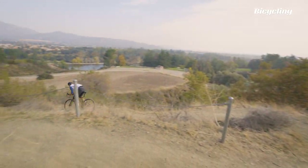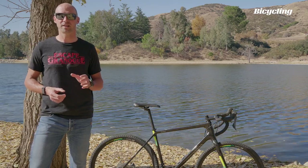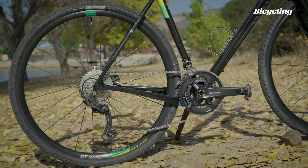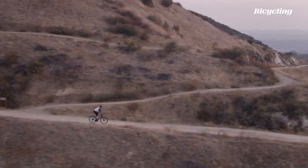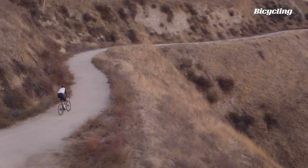It also has great vertical compliance due to Salsa's proprietary Class 5 vibration reduction system, which they call VRS. It pairs wishbone-shaped seat stays with flattened chain stays to remove road vibration in the rear. The Warbird is compatible with aftermarket suspension gravel forks and 650B wheels, but the build we're testing today has a stock rigid fork and 700C wheels.